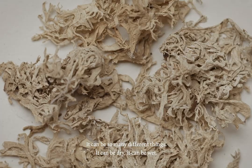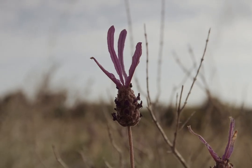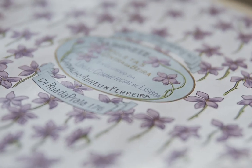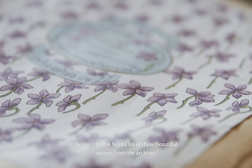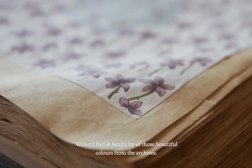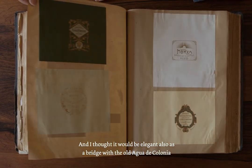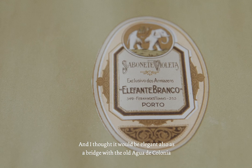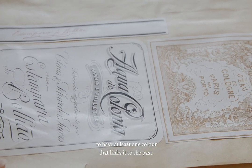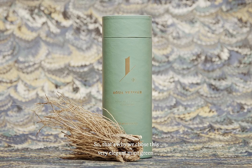It can be dry. It can be wet. For Vetiver, I had in mind a lot of those beautiful colors from the archives. And I thought it would be elegant — as a bridge with the old Acqua di Colonia — to have at least one color that links it to the past. So that's why we chose this very elegant mint green.